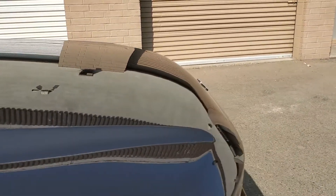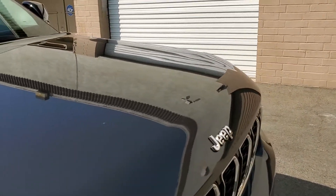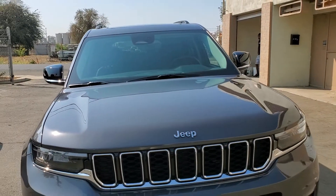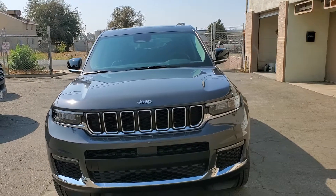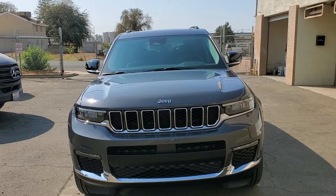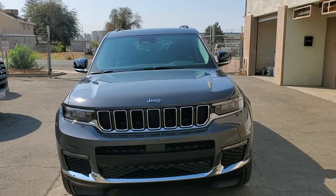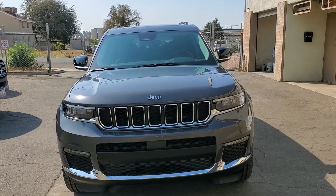So if you want to get your vehicle professionally paint corrected and ceramic coated, give us a call at 559-802-4392, or you can call me on my cell direct at 559-827-7808. Thank you very much and have a great day.